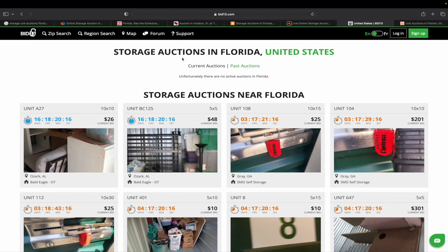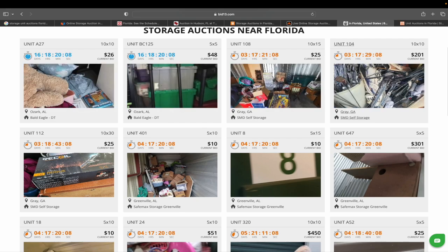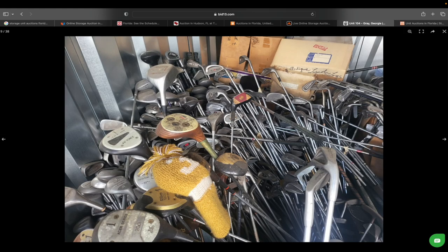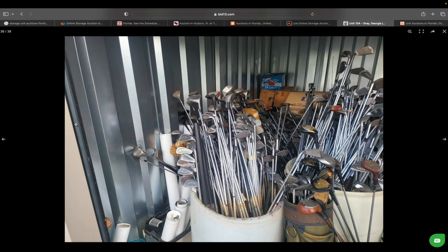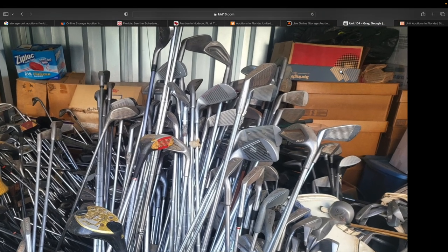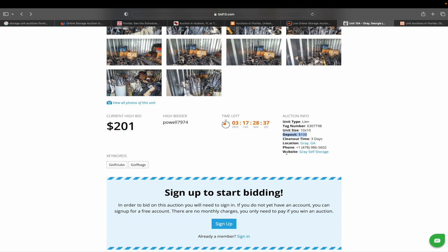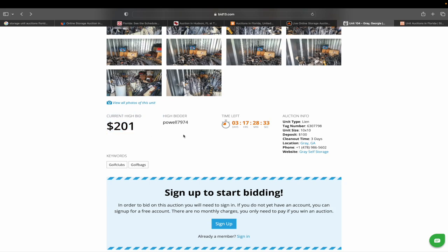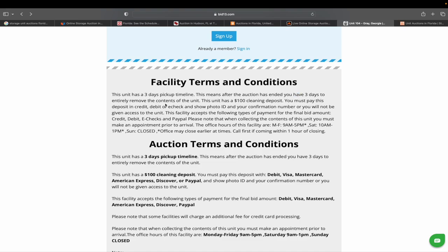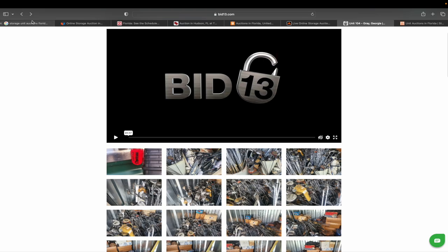Here is another site — storage unit auctions in Florida. You can search by zip code, and all the units appear down here. Here's one at $26, here's a $200 unit, and this unit is packed with golf clubs — look at all these golf clubs. I don't know how one person has all these, but there must be an absolute metric ton of golf clubs. There could be some shoes, maybe golf cleats. There are probably two to three hundred golf clubs in there. The bidding is at $201 with a $100 deposit, so you'd be paying $301 plus sales tax. You have three days to clean it out, and this is self-storage in Gray, Georgia.